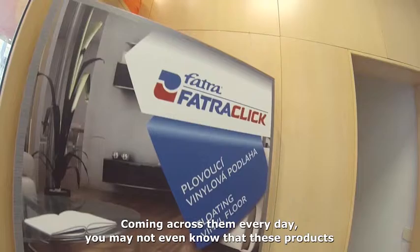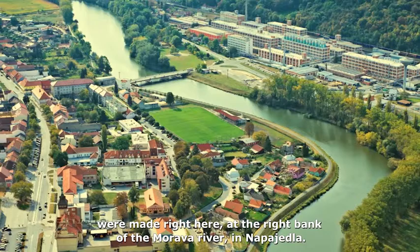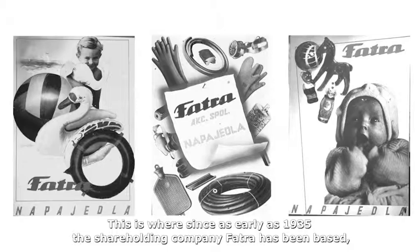Coming across them every day, you may not even know that these products were made right here at the right bank of the Marava River in Napaedla. This is where, since as early as 1935, the shareholding company Fatra has been based — a major plastic processing company in Central Europe.